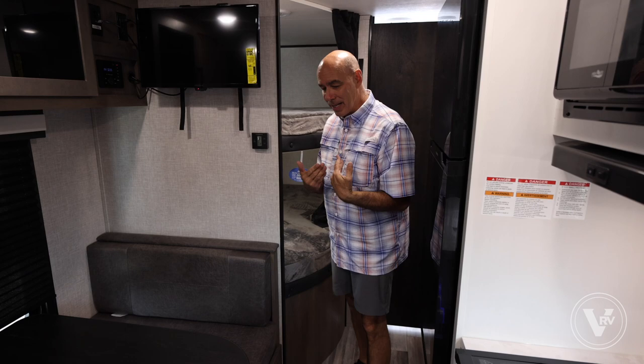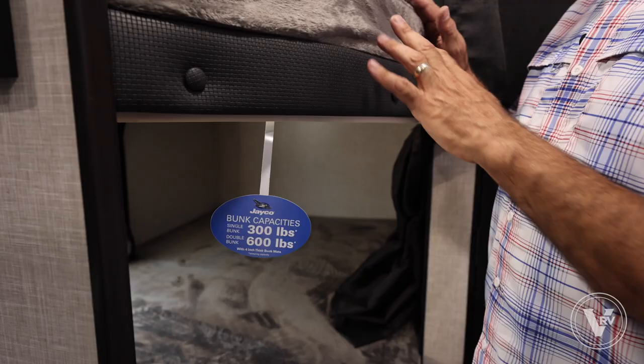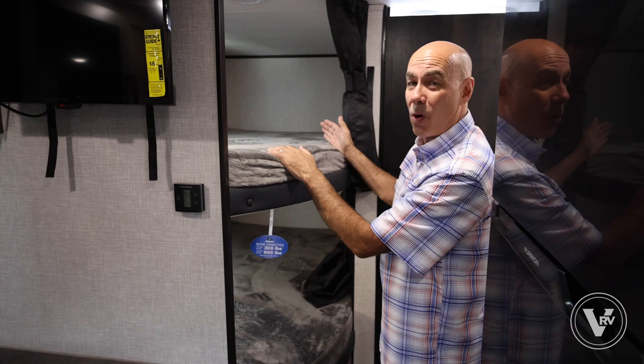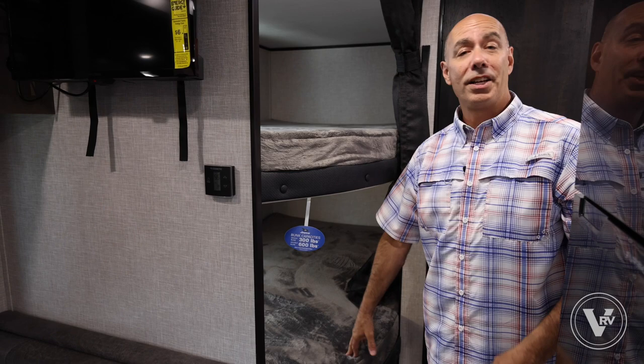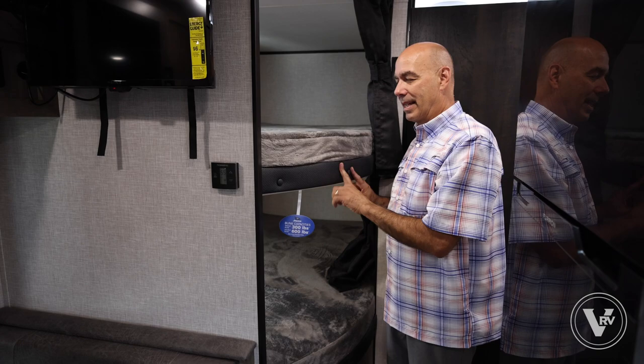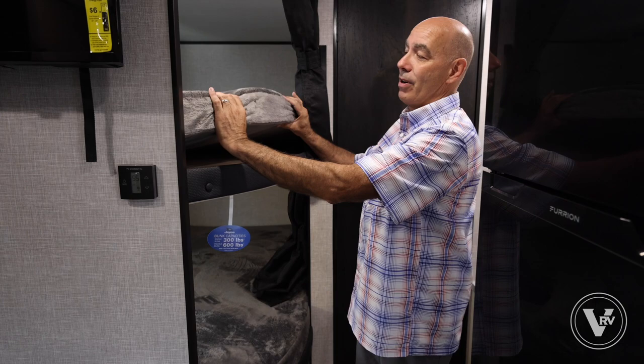Since we're talking about sleeping, let's talk about the bunk area. In Jayco's terms, 'double bunk' means each bunk is wide enough for two people. Two adults can sleep up top and two can sleep down below — 600 pounds rated up, 600 pounds rated down. That's a testament to Jayco's build quality. Nice thick four-inch cushions too — a lot of units at this price point have really skinny mattresses.